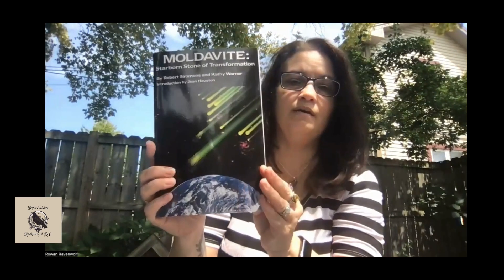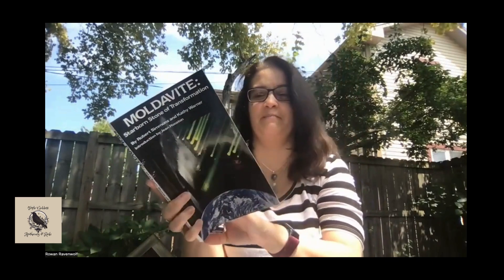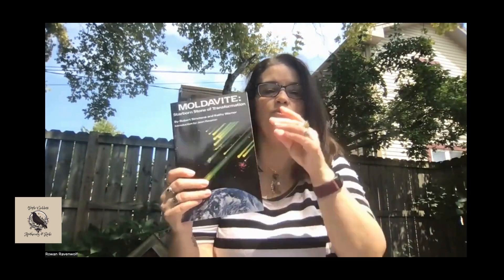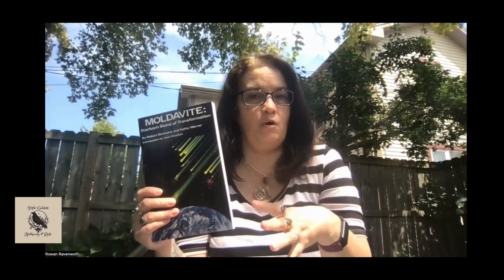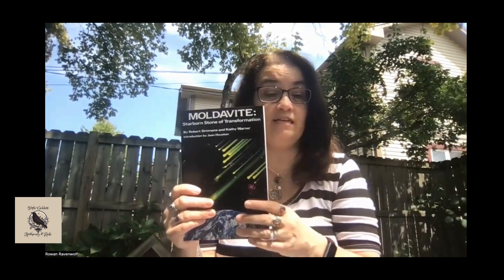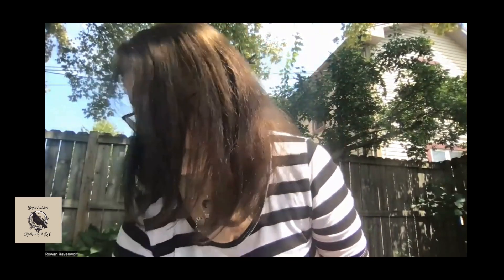I have another book by Robert Simons and Kathy Warner — Moldavite: Starborn Stone of Transformation. It goes into how to work with it. Some people should not work with Moldavite, some people can — Moldavite is temperamental, but it's good to learn about it. If you are fascinated by it, this Moldavite book is $12.95 and that is currently available.